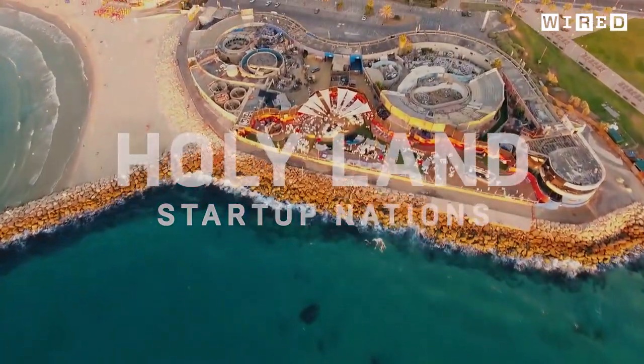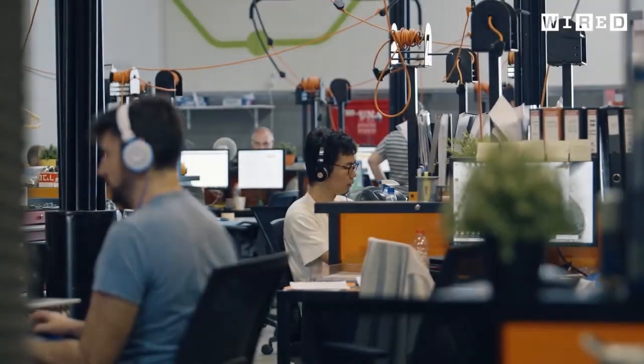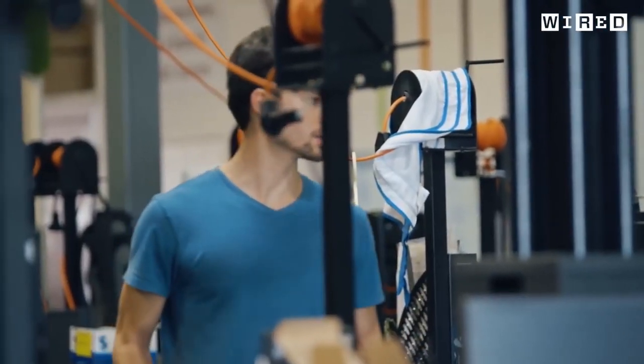I had no background in drones whatsoever. I went into an electronics shop in Toronto to buy a juicer and I saw this drone toy — this was like seven or eight years ago — so I bought it instead of the juicer. It ended up being the best investment I ever made.